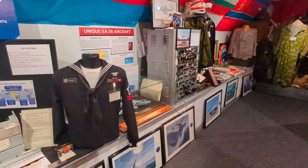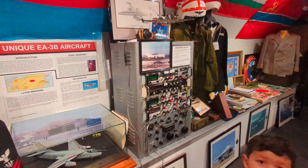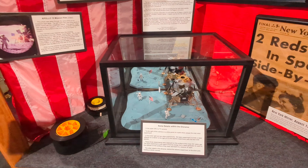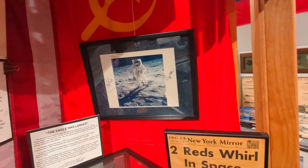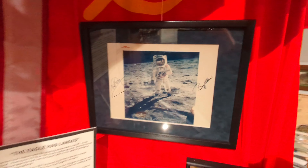A lot of different uniforms up here — this is the second floor of the museum. There are even some things here on the moon landing: a model of Apollo 11 and a picture signed by Neil Armstrong and Buzz Aldrin. Pretty cool.